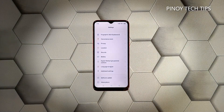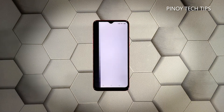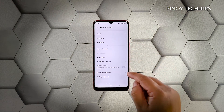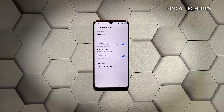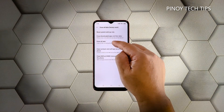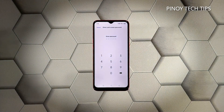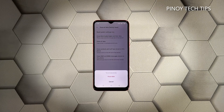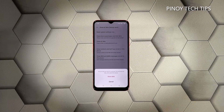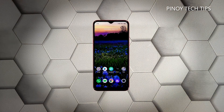Scroll down and tap 'Additional Settings,' then scroll down again and tap 'Backup and Reset.' Tap 'Erase All Data' and then touch 'Erase All Data' again to confirm. Enter your security code if prompted, tap 'Erase Data' at the bottom of the screen, and tap 'Erase Data' again to confirm. Now wait until your phone finishes the reset. Once complete, set up your Realme 5i as a new device.